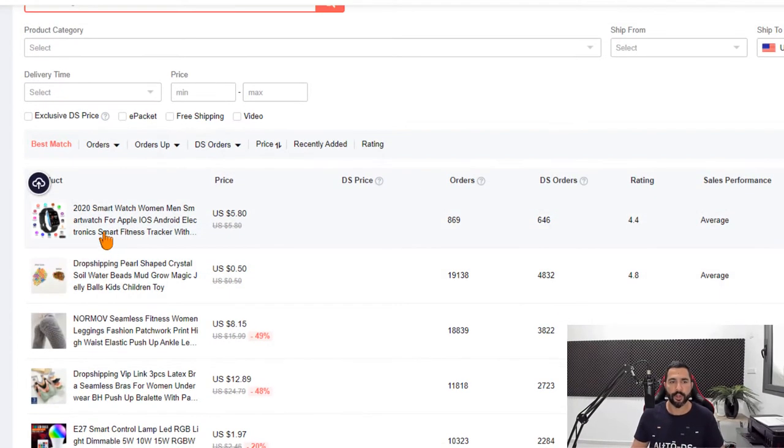Here's a 2020 smartwatch priced at just $5.80. It's already gotten 869 orders, and 646 of those are dropshipping orders — more than three-fourths of all orders. That shows what I said at the beginning: dropshippers make up most of the sales. This wasn't always the case, but today it is.